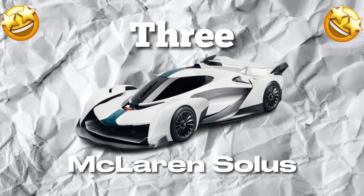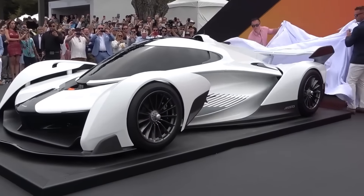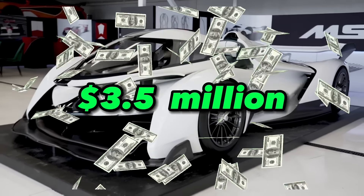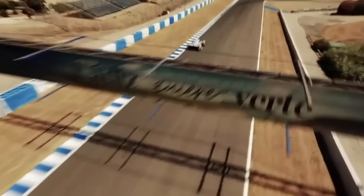Number 3: McLaren Soulless. This limited-edition supercar is a stunning collaboration between McLaren Automotive and McLaren Special Operations. With only 10 units produced worldwide, the Soulless is a rare beauty with a price tag of $3.5 million. Under the hood, it boasts a 4.0-liter twin-turbocharged V8 engine pumping out 814 horsepower.